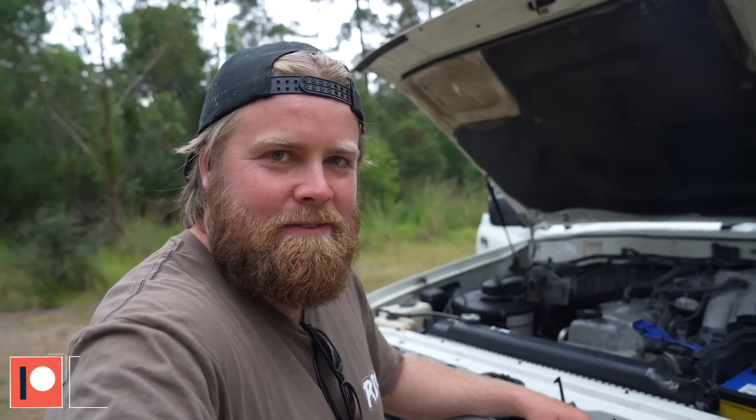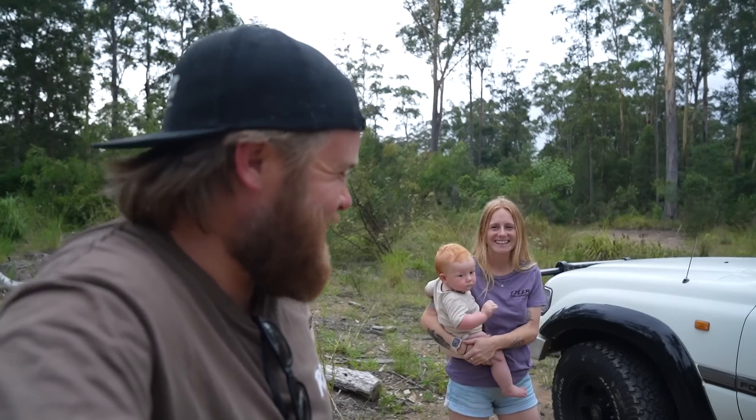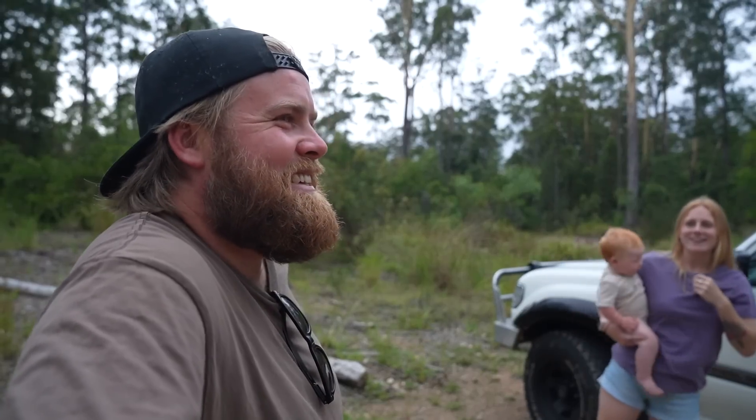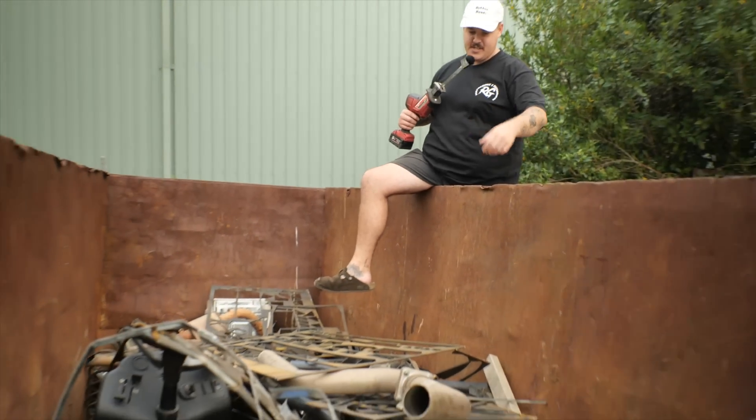Daily turbo daily driver number three — see if we can actually keep this one as a daily driver. We always say that and then it's like a 17-inch lift and 72-inch tires. Friends reacting: 'He's bloody done it, Tyler's bought a Land Cruiser — guess we can throw out all these Nissan Patrol parts. The patrol bogan's discovered Land Cruisers and he's gonna ruin them too. He's ruined enough cars, leave us out of it. That might be the smartest thing I've ever seen a bogan Patrol owner do.'